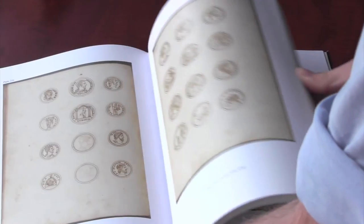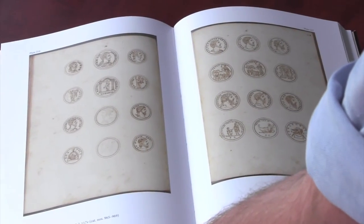Scholars of numismatics, Renaissance studies, antiquarianism, history, art history, and classics will all find this set to be of great use. It is the first of its kind.